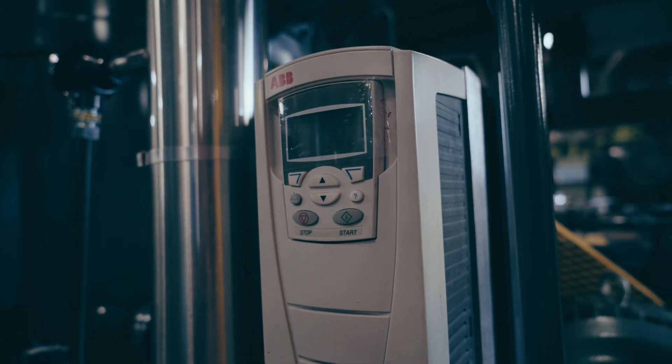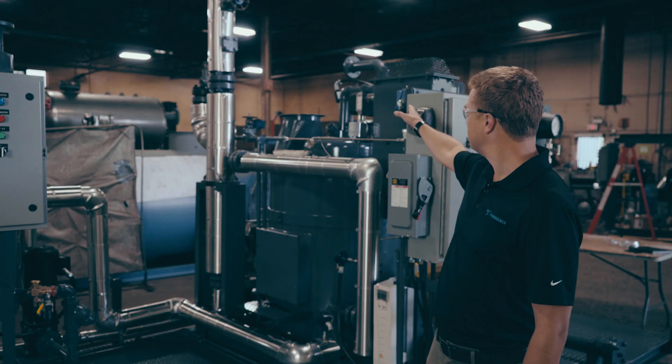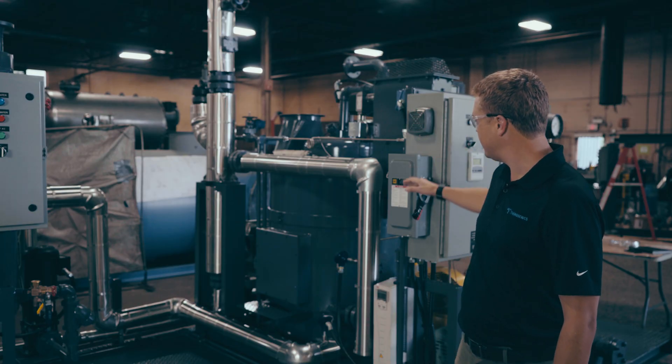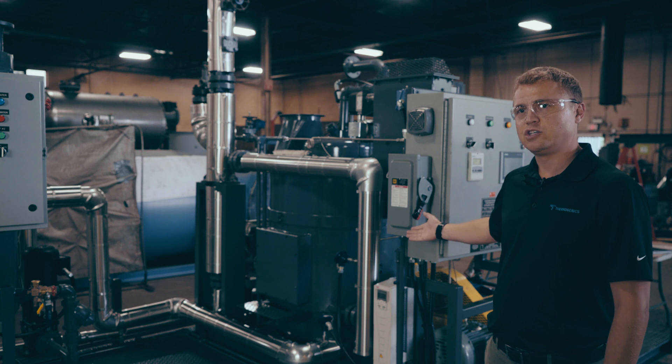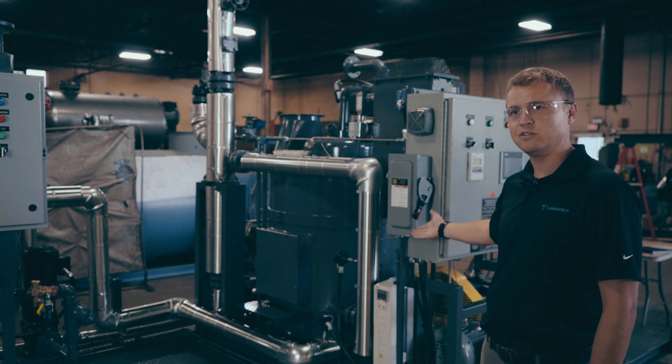We try to allow for ease of access to things like valves and pressure switches, and put everything in a safe location so that in the event something needs to be shut down quickly, it's easily accessible to the user.